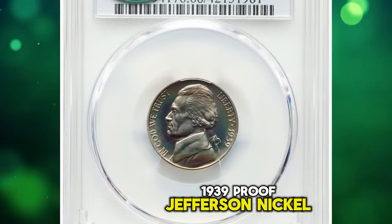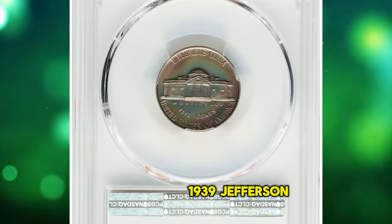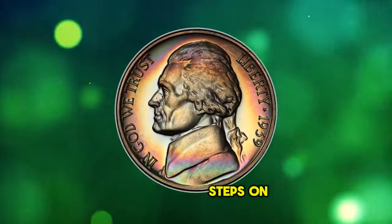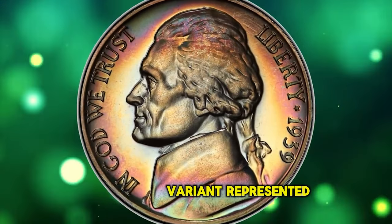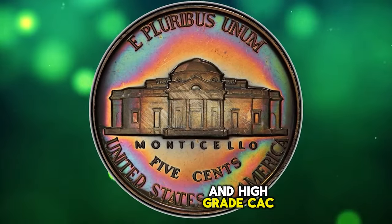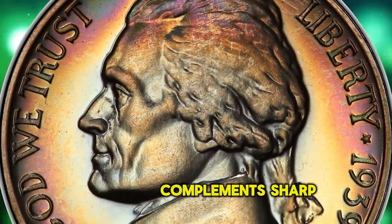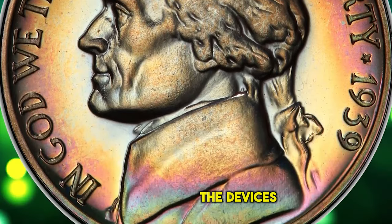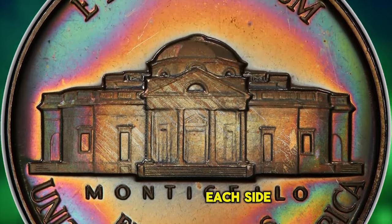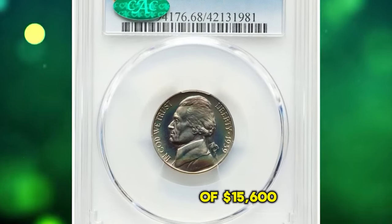1939 Proof Jefferson Nickel. The vast majority of proof 1939 Jefferson nickels struck feature the reverse of 1938 with the poorly detailed steps on Monticello. The reverse of 1940 variant, represented here, is notably scarce in high grade. CAC endorsement adds to its appeal. Liquid-like reflectivity in the fields complements sharp detail throughout the devices, but the hallmark of this piece is the beautiful multicolor toning that graces each side. Eye appeal is outstanding. It fetched a sum of $15,600.